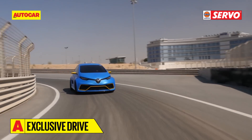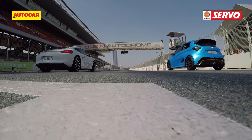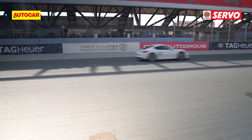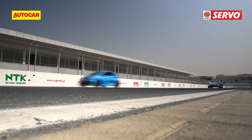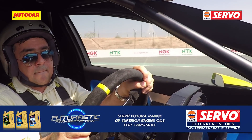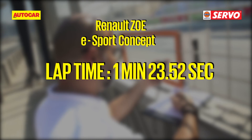But how quick is the Zoe eSport really? To put things in perspective, we brought a Porsche Cayman S along. In a drag race, it was no contest. The Zoe, with its max torque from the get-go, just ran away. But what about on a full lap? All that lateral grip, instant response and four-wheel drive traction made up for the lack of top-end power. But was that enough to beat a legend?